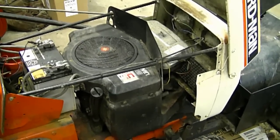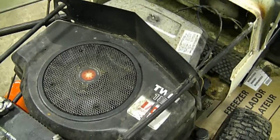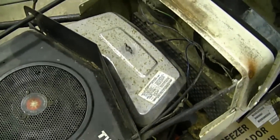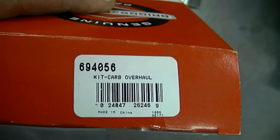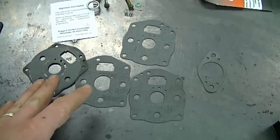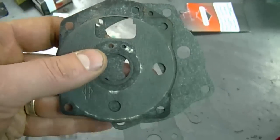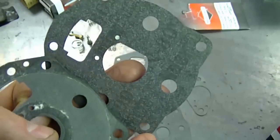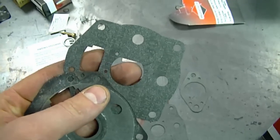Another question: why is my Briggs opposed twin engine surging up and down? Obviously bad gas or a dirty carburetor could cause this, but I've seen these engines surge even with a clean carb and good gas. What really helped was a new carb kit - part number 694056. It comes with a lot of different gaskets; you just match up your old one with the new one. In this case, the previous people who worked on it had put in the wrong gasket with a circular hole when it should have had a different style hole, restricting airflow.